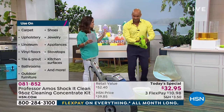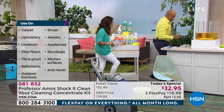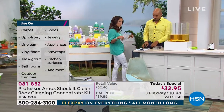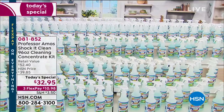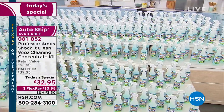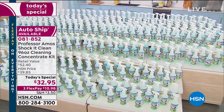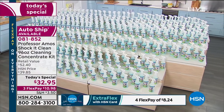One thing I want to remind you with our Today's Special — 384 bottles. That's how much we can make with the concentrate we're giving you. Look at all these bottles — somebody had to come in and set this up to show you visually. That is a lot of bottles. Nobody thinks about that. It comes out to about eight cents per bottle.